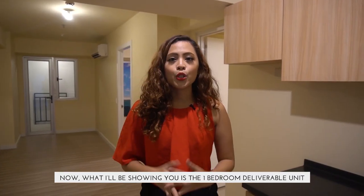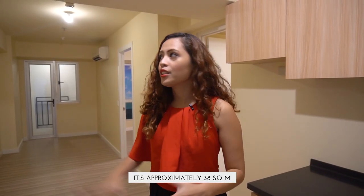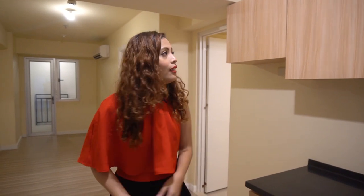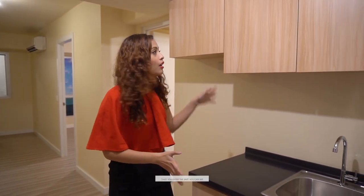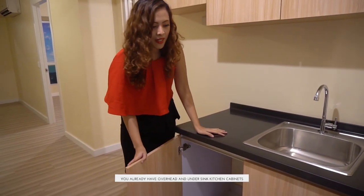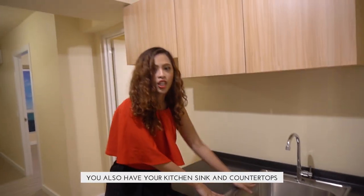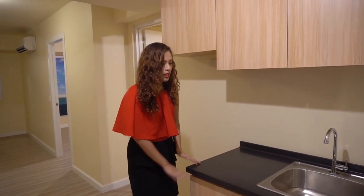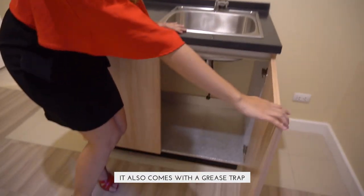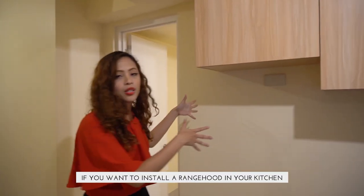Now what I'll be showing you is the 1-bedroom deliverable unit. It's approximately 28 square meters and it's perfect for those who want to start a family. Once you enter the unit, you can see you already have your overhead and under kitchen cabinets — made of wooden laminate, so it's really nice. You also have your kitchen sink and countertops.